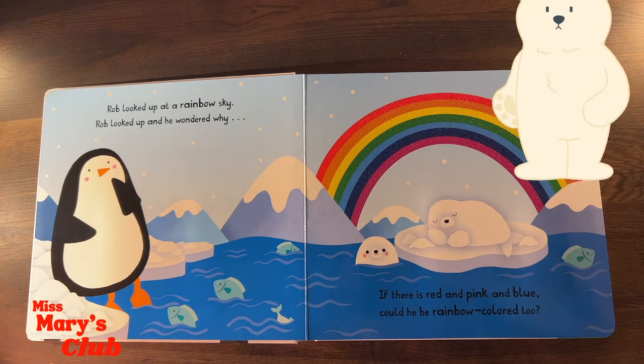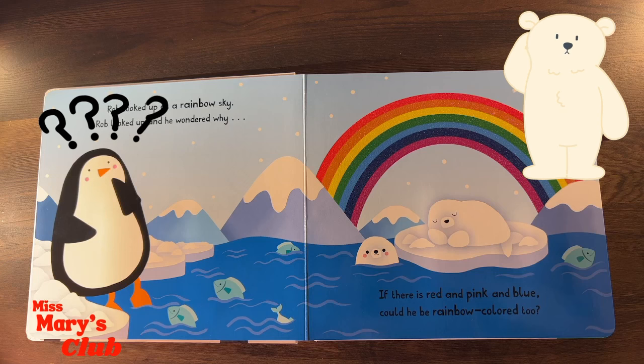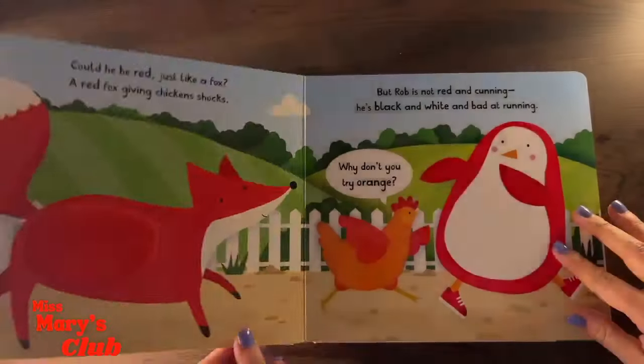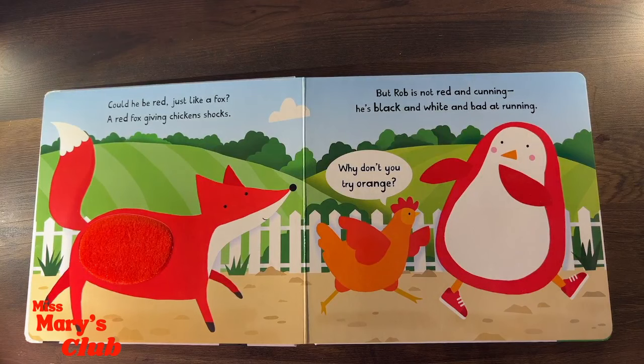Rob looked up and he wondered why! If there is red and pink and blue, could he be rainbow colored too? Could he be red just like a fox? A red fox giving chickens shocks! But Rob is not red and cunning! He's black and white, and bad at running!